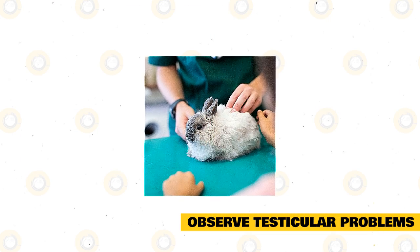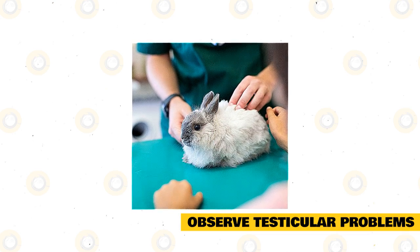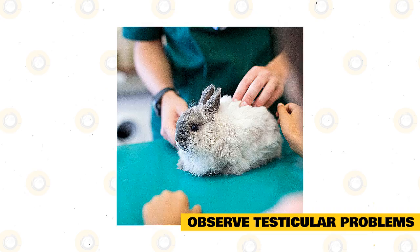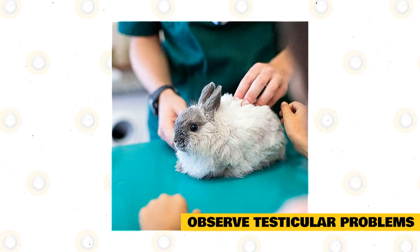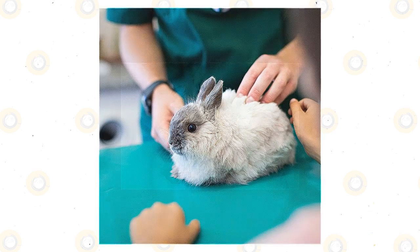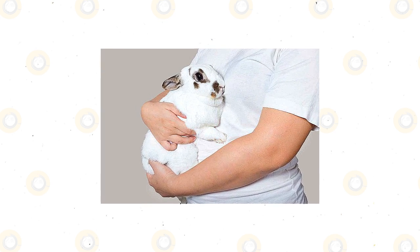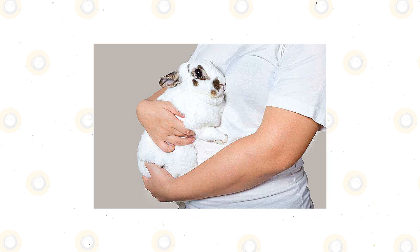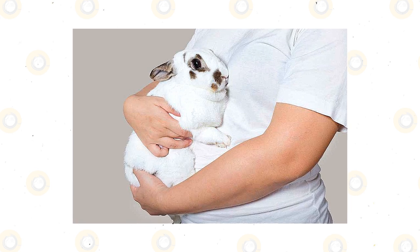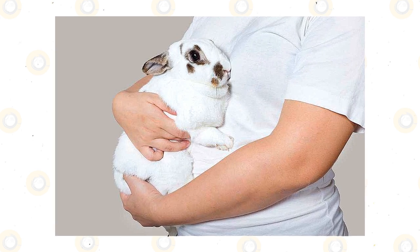By knowing the most common testicular problems of rabbits and their symptoms, you'll have a better idea of how to take good care of male rabbits. Testicular cancer, for instance, causes the testicles to become large and weight loss. It's very important to talk to a veterinarian if you start to observe testicular problems. Bear in mind that a castrated buck cannot get many diseases of the testicles, though it does not prevent infection or inflammation of remaining tissue, or systemic diseases like pasteurellosis. However, castration will prevent cancers and similar diseases. Many vets recommend all rabbits be castrated to prevent accidental breeding or fighting as well.